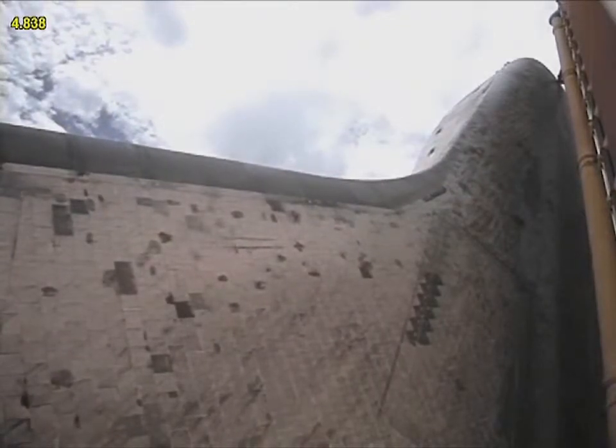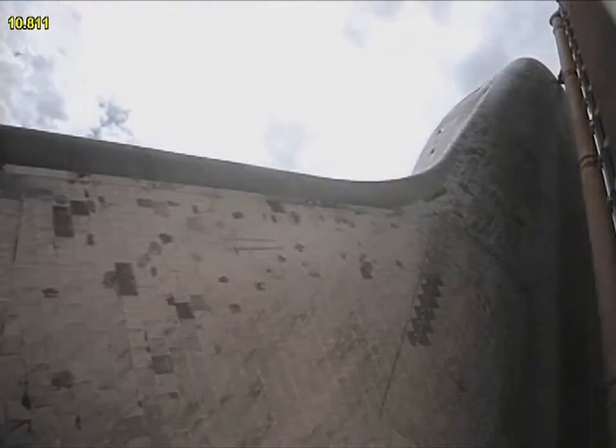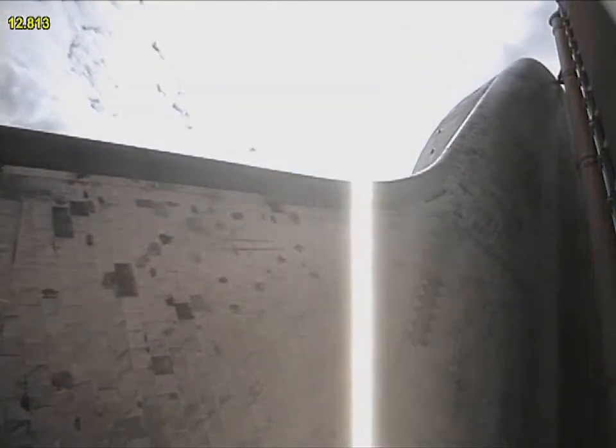The final liftoff of Atlantis. On the shoulders of the space shuttle, America will continue the dream. Roger roll, Atlantis.